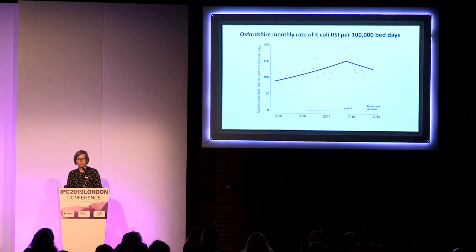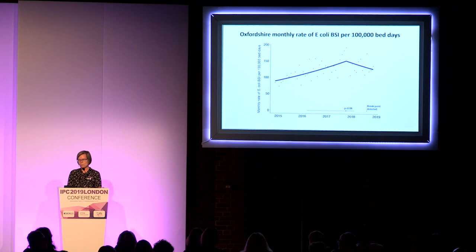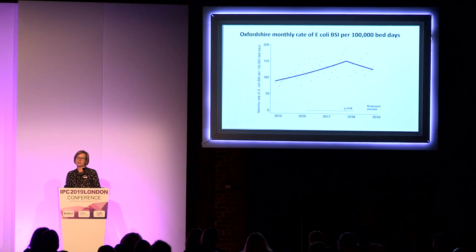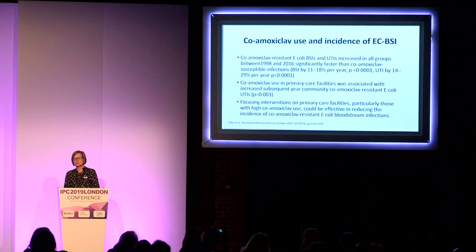Looking at our much more recent data up to the end of January, the same team modeling things in the same way — using Oxfordshire data from 2015 to 2019 — tells me this represents a genuine decrease in our gram-negative bloodstream infection in Oxfordshire. This is not statistically significant; the p-value is 0.08. But we'll show you some of the things we've been doing that may have contributed to that, given how strongly stewardship has featured today.